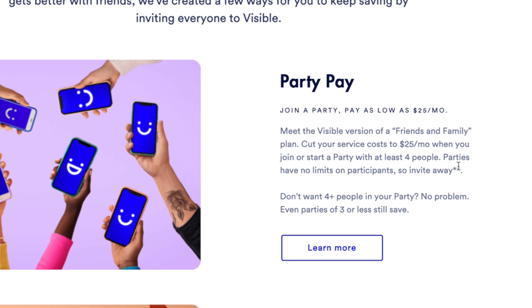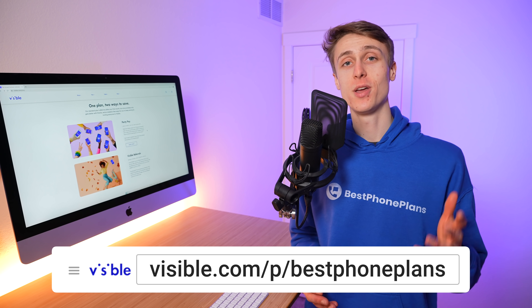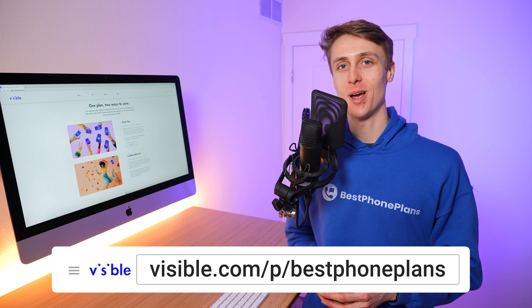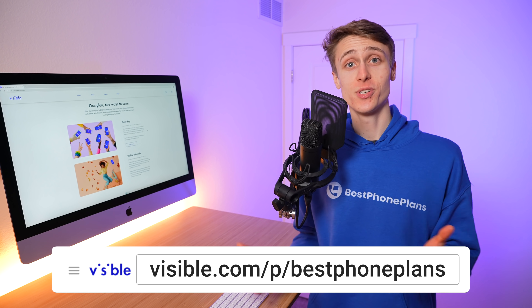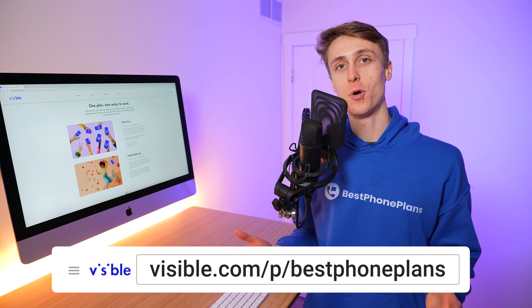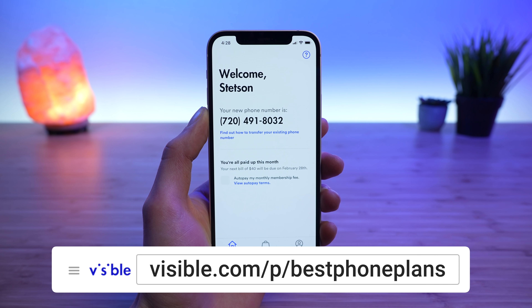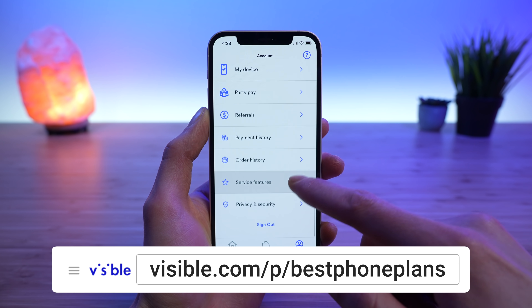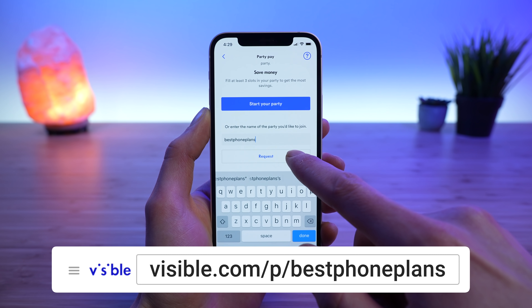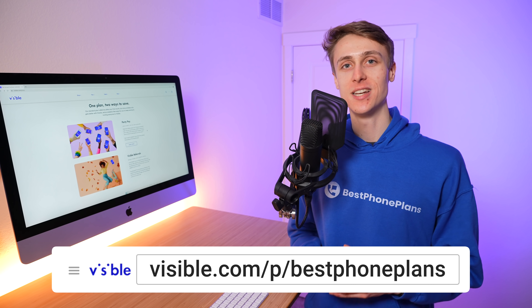On their site, you can see parties have no limits on participants, so invite away. I recently created my own Visible account to do a tutorial on how to activate Visible via eSIM — get subscribed to stay tuned for that. As a result, I have an active Visible line and I created my own party called Best Phone Plans. You can join by going to the Visible application, going to your account settings, finding party pay, and typing in Best Phone Plans to join. I'll be accepting everyone, so feel free to send an invite or follow the link in the video description.